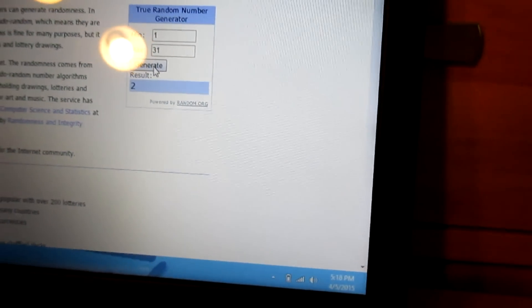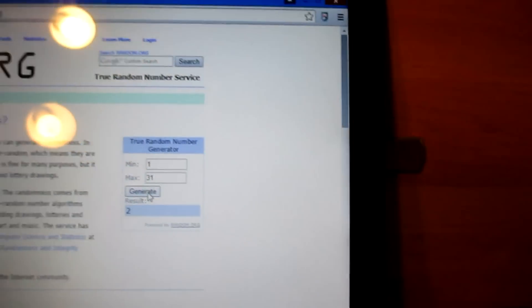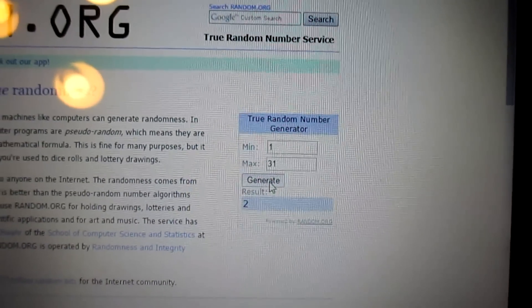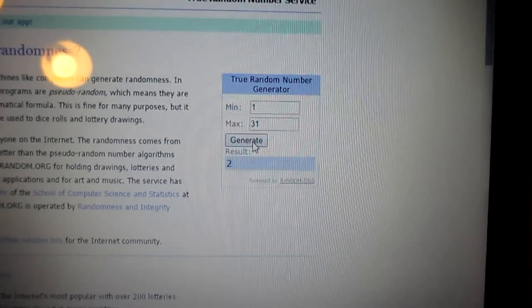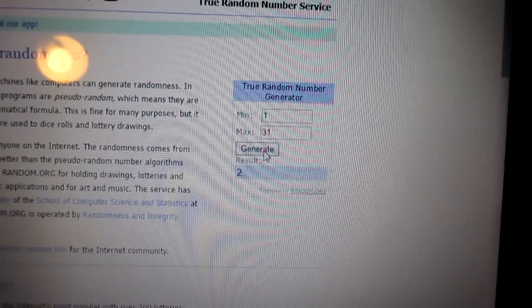Second place is number two, so Midwest Stacker. And let's see third place — number two again. That's weird, we'll try it again. Number 11, so that's going to be JM Englehard.